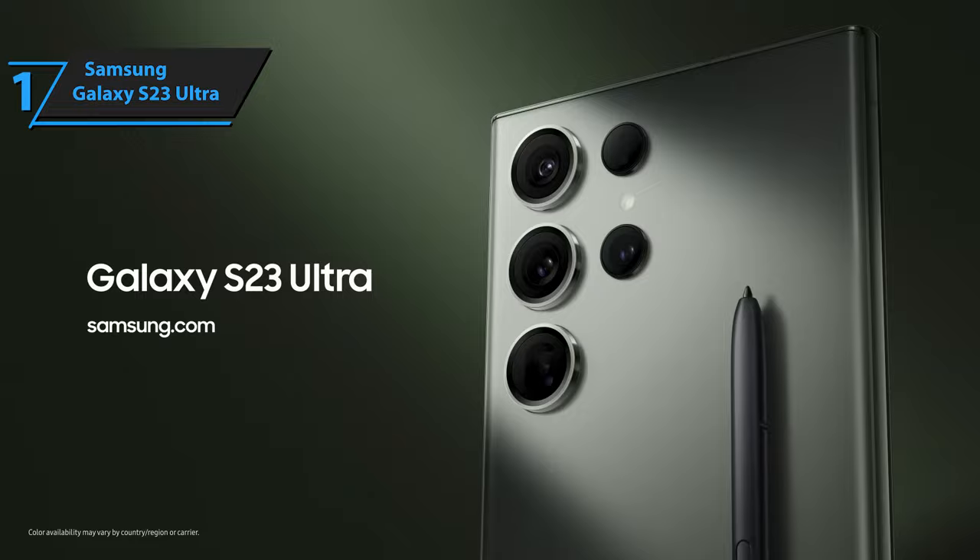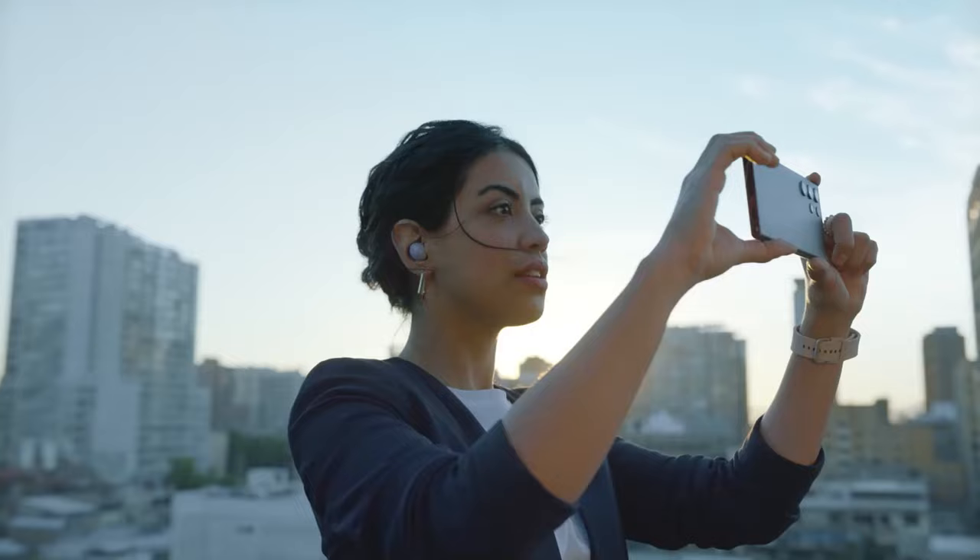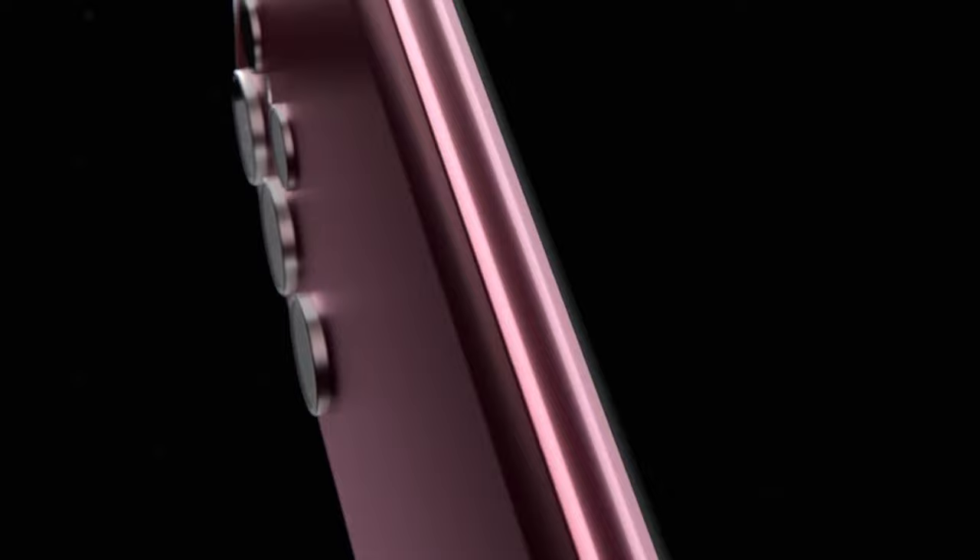You wanted the best, you got it. So that's it for the top 5 Samsung phones in 2023. Like, comment, and subscribe to receive notifications about our latest videos.